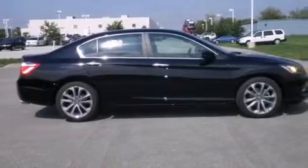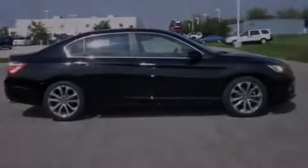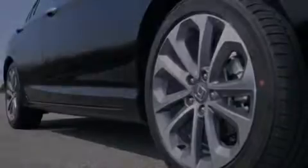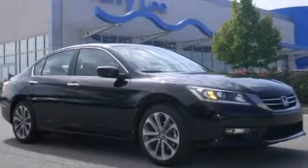Speed sensitive wipers and the parking camera will display what's behind you as you back out of the driveway or into the perfect parallel parking spot. Contact us today and schedule your opportunity to see this vehicle in person.